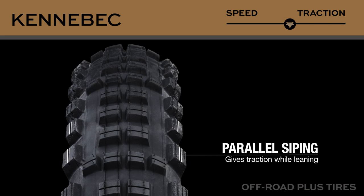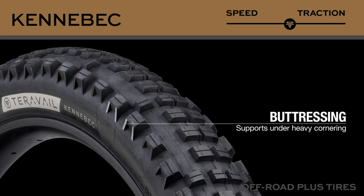Staggered side lugs with siping that's parallel to the direction of travel help provide traction when the tire is leaned over through corners. And finally, these side lugs have buttressing to support them under heavy cornering loads.